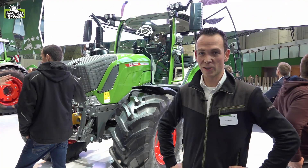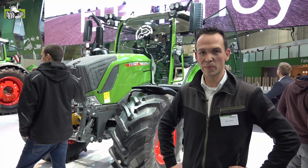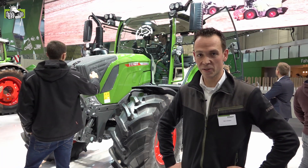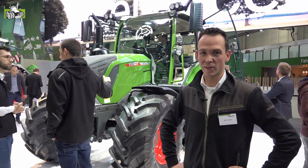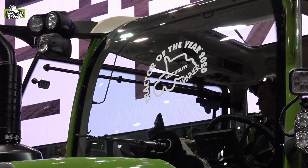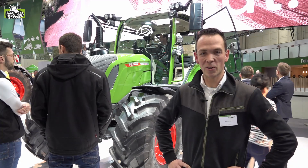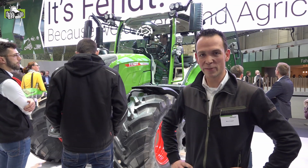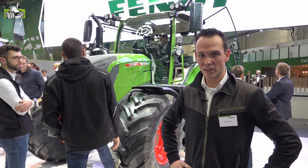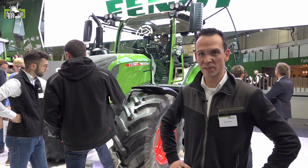Stonden we net voor de nieuwe 900 als Tractor of the Year – we hebben er nog één: de 314 Vario, Tractor of the Year in Best Utility. Dus nog een prijs erbij. De 314 is voorzien van het nieuwe Fendt One bedieningsconcept, maar ook onderuit helemaal gewijzigd: meer vermogen, nieuwe emissienormen. En het Fendt One concept bekijken we zo even nader van dichtbij.